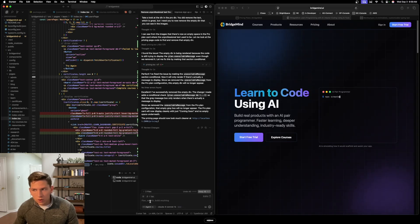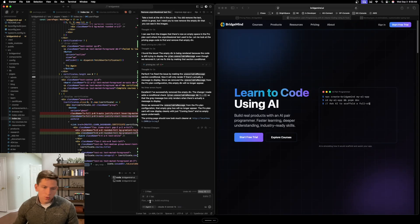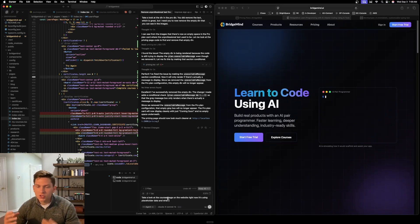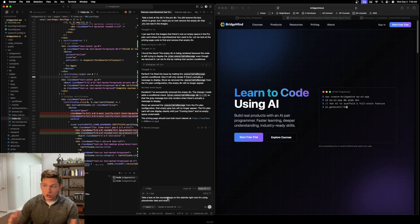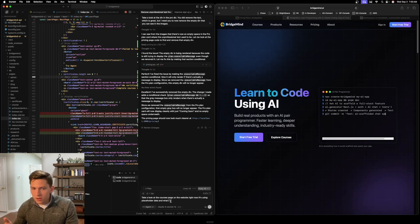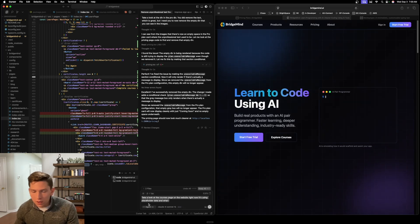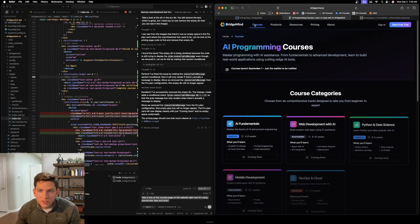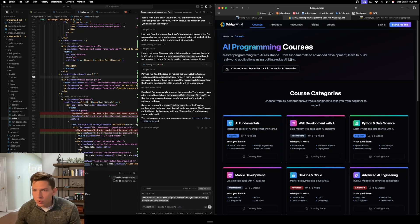What WhisperFlow also does is it removes any 'ums' or filler words from your speech. You can see that I purposely said 'um' a couple of times, and there are no ums in the output that we are entering into our prompt in Cursor. So if we go to courses, we can see here that there are AI programming courses on BridgeMind.ai, and we actually have the codebase pulled up for BridgeMind.ai. We're going to build a feature using WhisperFlow because I want to show you guys how this works.